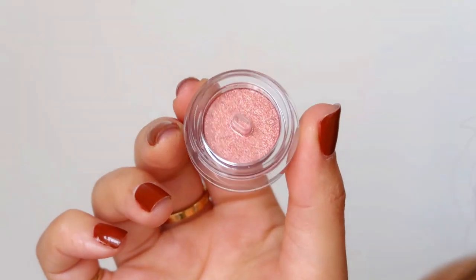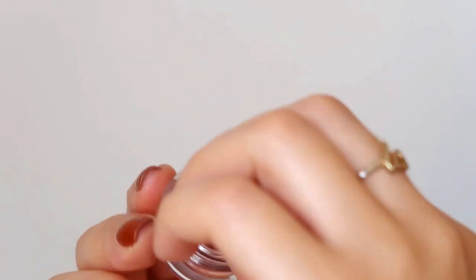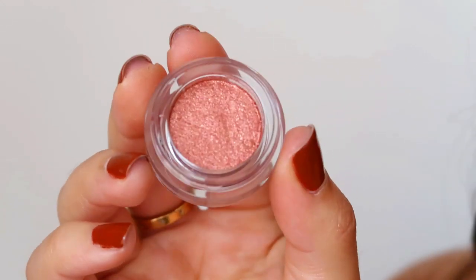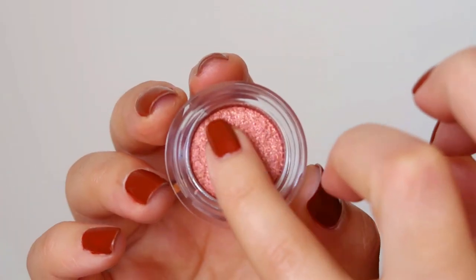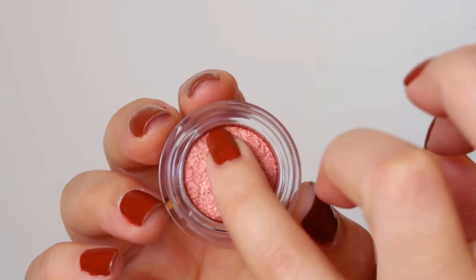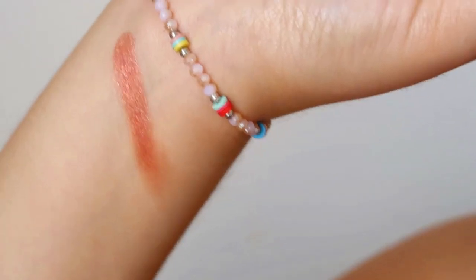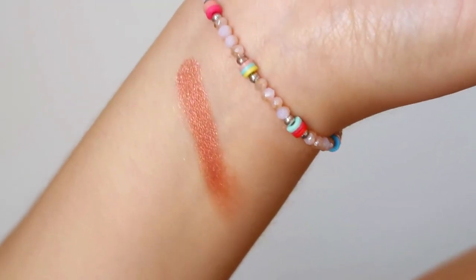This comes in two shades: Pillow Talk, which seems very popular, and Walk of No Shame — I really love that name. Inside the pot it's a very pressed glitter with a plastic stopper, and the colour is just gorgeous — very Charlotte Tilbury.